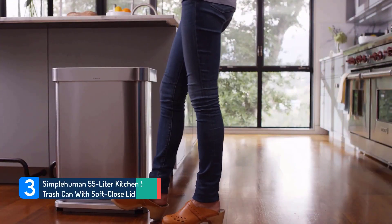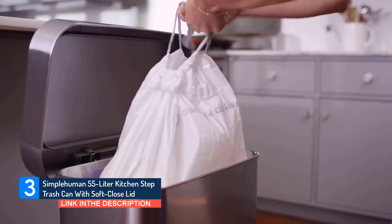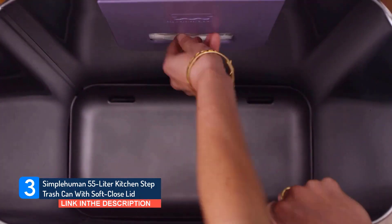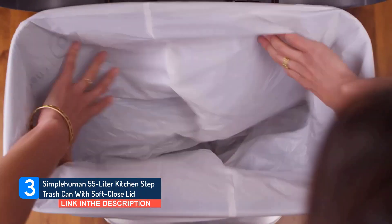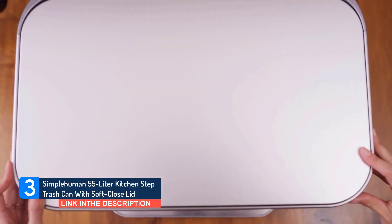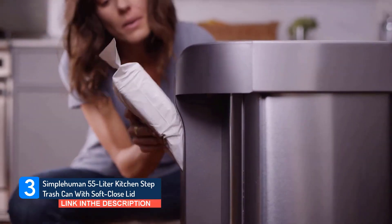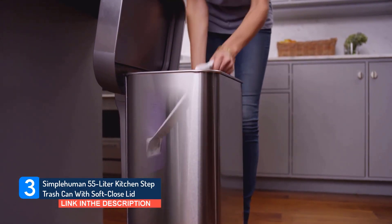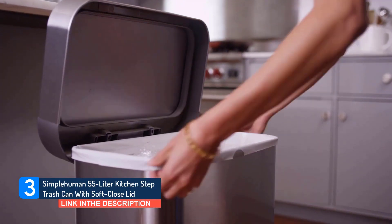Simplehuman 55-liter Kitchen Step Trash Can with Soft Close Lid. This stylish step trash can from Simplehuman features a stainless steel finish and a handy pocket for storing trash bags, both of which dozens of reviewers say are major selling points. 'I have literally never felt this way about a trash can before. Every time I use it, I can't help but exclaim out loud, I love this trash can,' confesses one reviewer. They go on to call it sleek, fingerprint-proof, and roomy but not bulky.